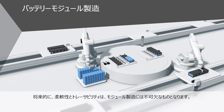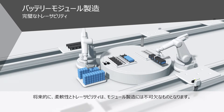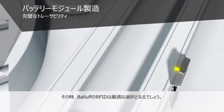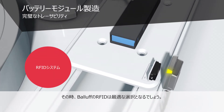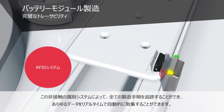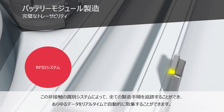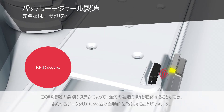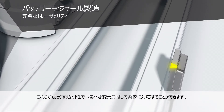Flexibility and traceability are essential for the subsequent battery module production. When it comes to traceability, Balluff RFID is the ideal choice. Non-contact identification makes every production step traceable, and all data is automatically collected in real-time. This transparency allows you to respond flexibly to changes.